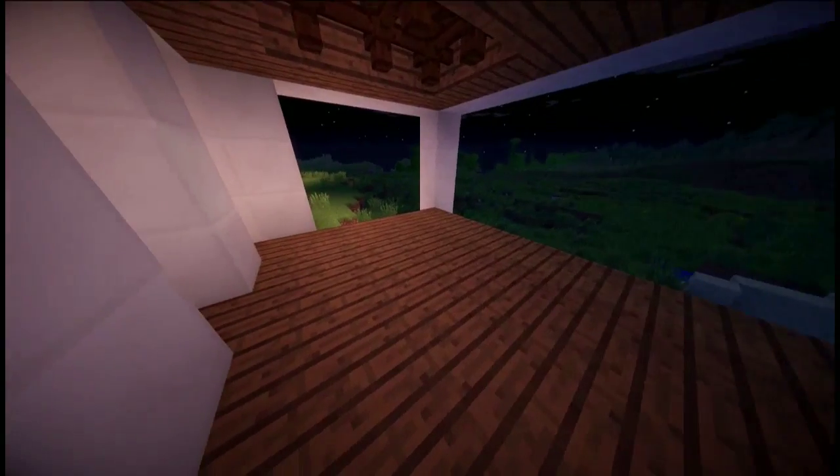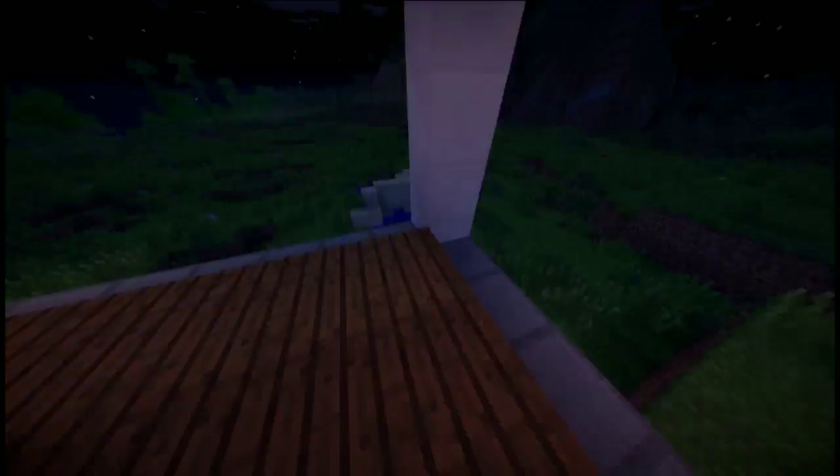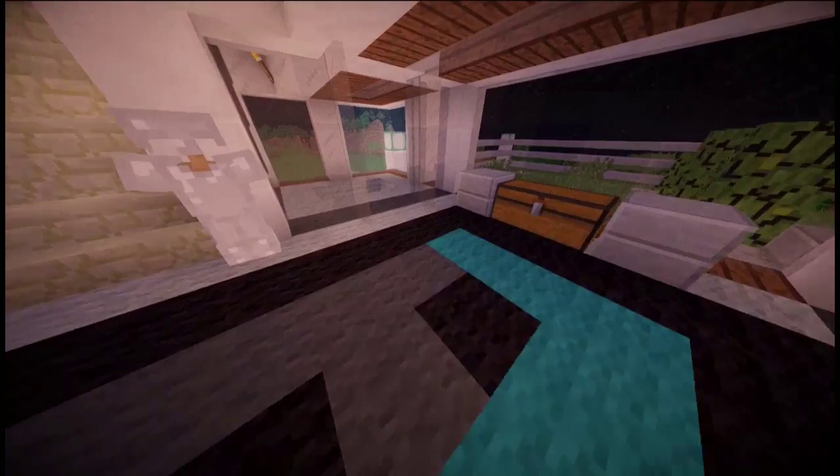Moving towards the back of the house, we have a little patio and it looks pretty good. If you've got kids though, I do not advise using this patio because they will die.